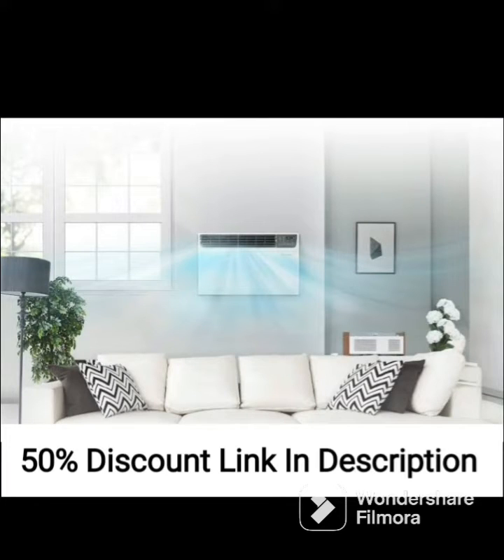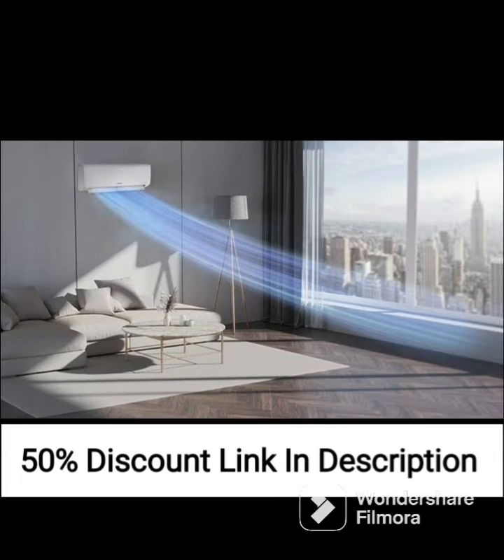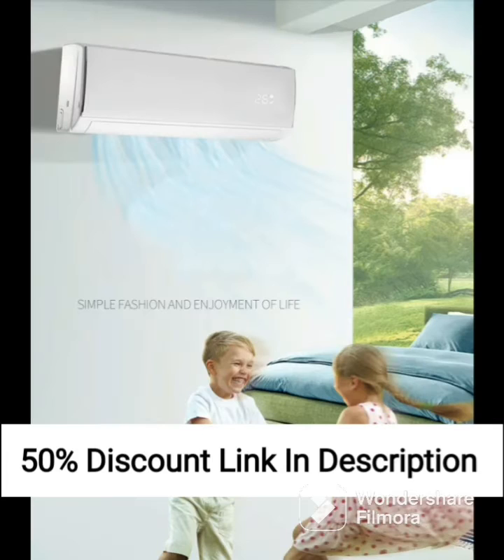One of the standout features of this air conditioner is its inverter technology, which allows it to operate at varying speeds based on the temperature of the room. This not only helps to maintain a consistent temperature but also results in lower energy consumption, making it an energy-efficient choice.